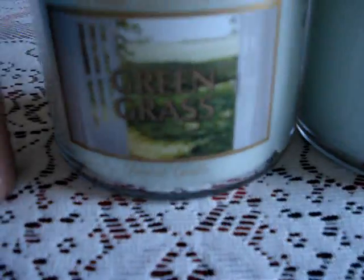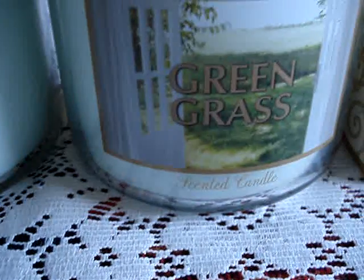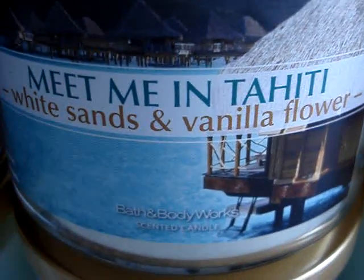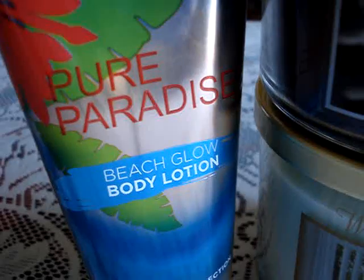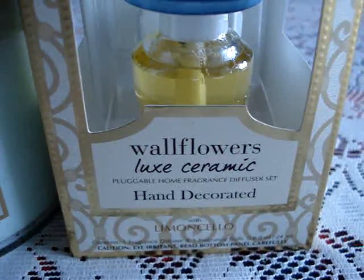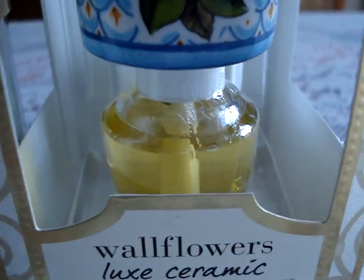So of course I grabbed some more Green Grass — that's just a must, so I got three of those. I grabbed an Aloha Waikiki Hibiscus, a Meet Me Tahiti, White Sands and Vanilla Flower, and of course the baby Espresso Bar. I grabbed a Pure Paradise Beach Glow Body Lotion, and a Wallflower Luxe Ceramic in Limoncello. It's really cute. Love that.